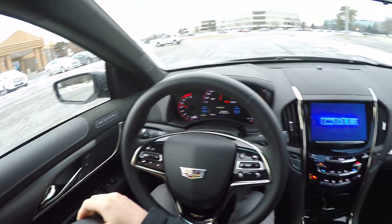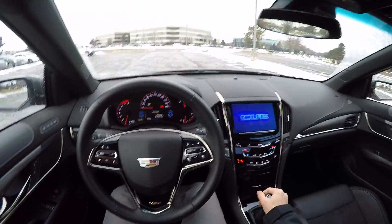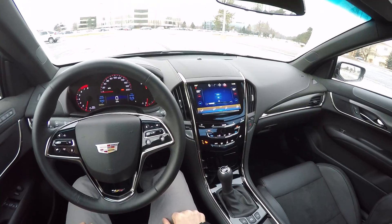This thing looks so mean. Of course it's filthy dirty right now, it's covered in salt. Let's go for a little drive.